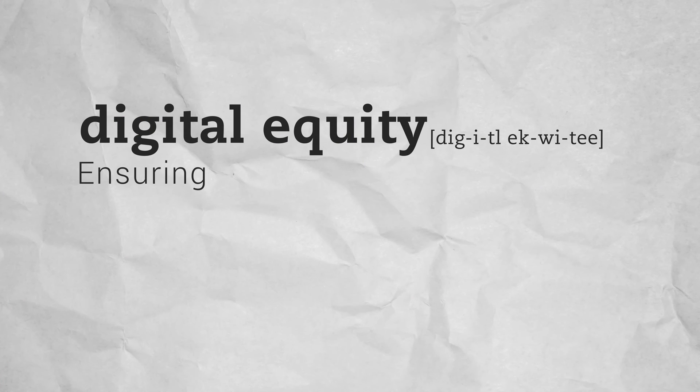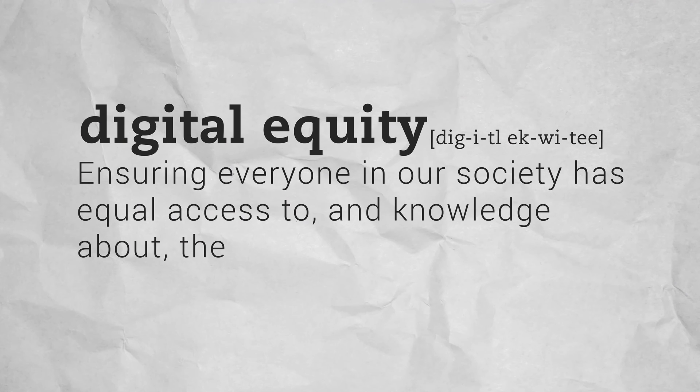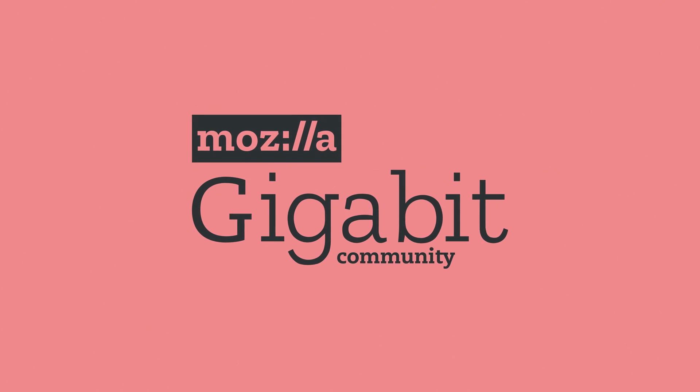Side note: digital equity is ensuring everyone in our society has equal access to and knowledge about the possibilities of technology tools, computers, and the internet. One of the ways we work toward digital equity is through the Mozilla Gigabit Community Fund.